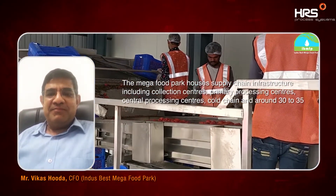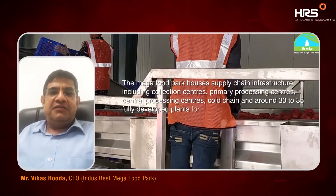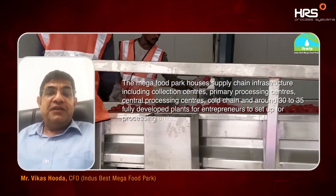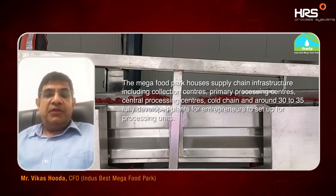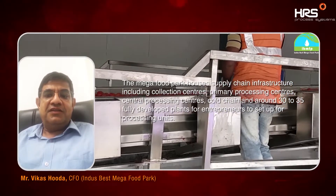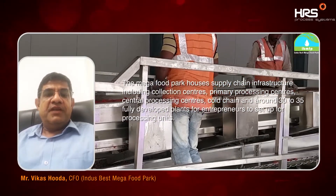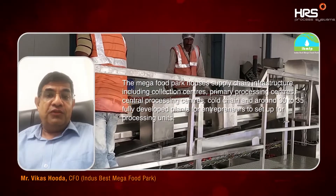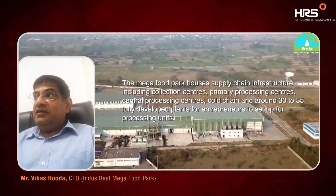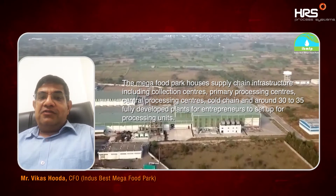Besides the financial aspect, all of this substantially affected our decision of choosing HRS. HRS's integrated multi-fruit aseptic pulping plant requires a lot of technical study and skill for designing such a plant. I remember the week when our whole team and the HRS technical team spent together designing the plant, and the outcome is fantastic.